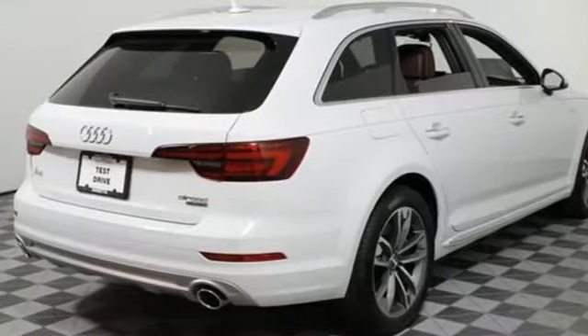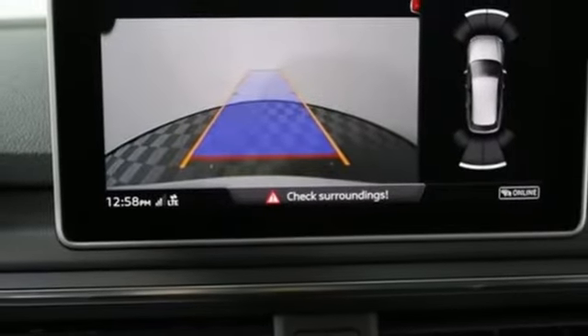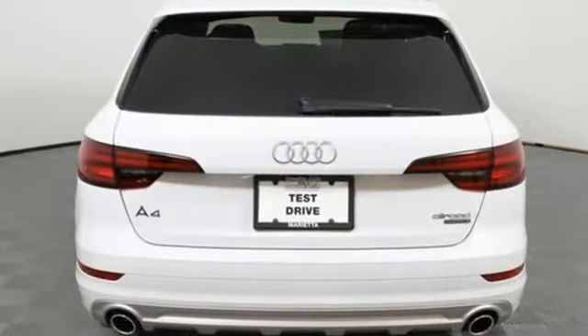Enjoy convenience with a power tailgate, a trunk storage package, heated windshield washer nozzles, and Audi smartphone interface. You'll also get rain-light sensor for automatic windshield wipers and headlights, and Audi PreSense Basic and City.